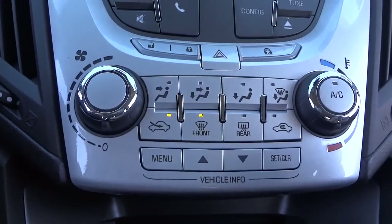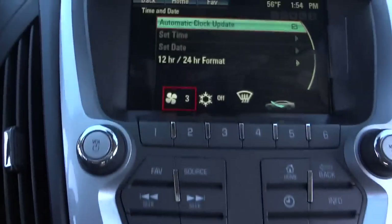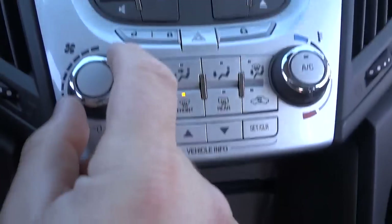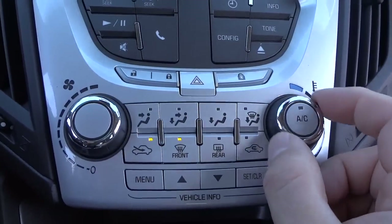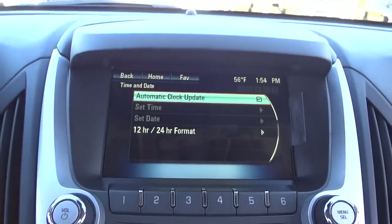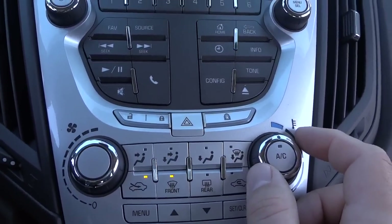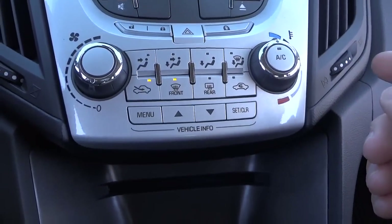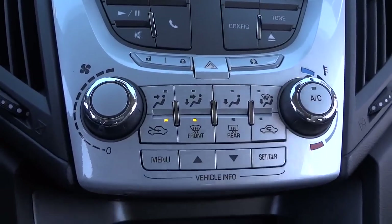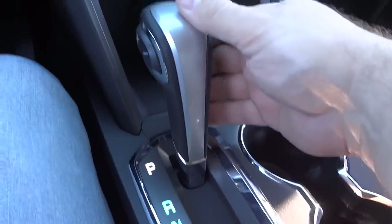Down here is your climate control — you have your fan speed knob, with an indicator on the screen showing the current fan speed level. Temperature is set to warm right now, though it's about 56 degrees outside and I'm running a little warm. Climate control is pretty simple and has been much the same for years.